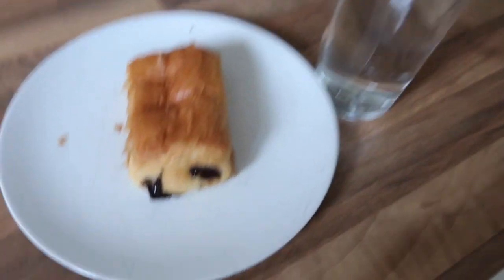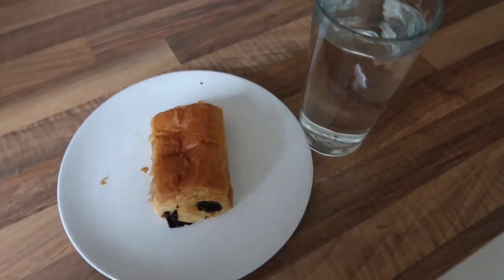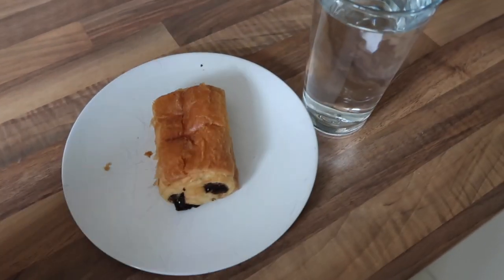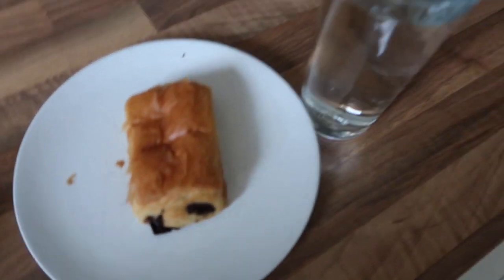That's pretty much it — I've got some water as well, but that's all I have for breakfast. I'm not a massive breakfast eater, and to be honest I often get up sort of mid-morning anyway, so I don't like to have something too big. I'd rather have a bigger lunch and a bigger dinner, so that is my breakfast.